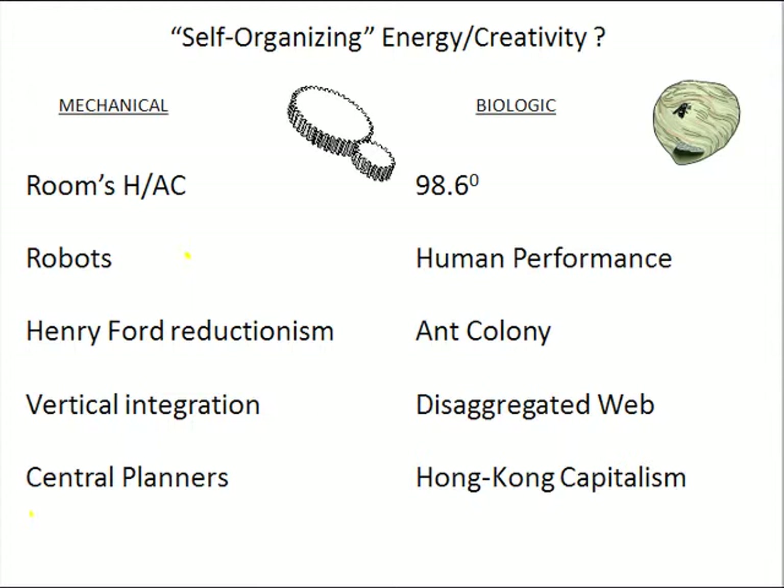What I've done is on this side I've got the mechanical story, and over here I've got what I call the biologic story. For example, in the room you're currently in, how does it maintain its temperature if it's an internal climate control type of thing? Everybody hopefully understands how a thermostat works — if it gets too warm, the AC turns on; if it gets too cool, the heat turns on. It keeps the temperature within a narrow range, but it does oscillate back and forth; it really isn't in a perfectly steady state.